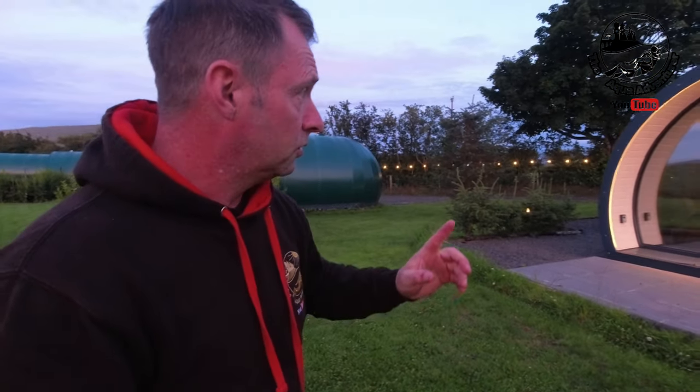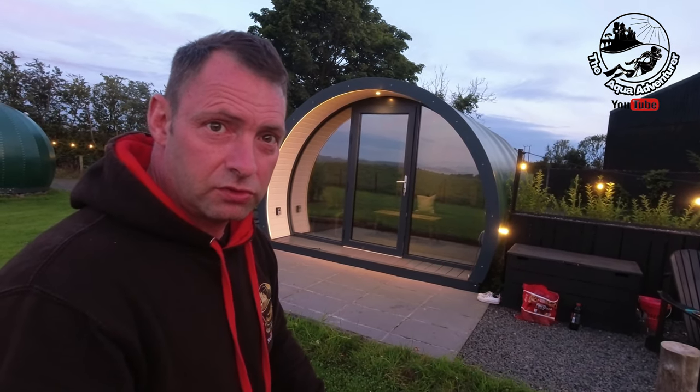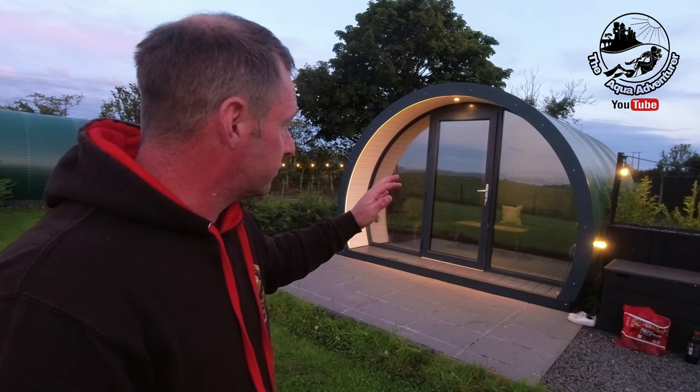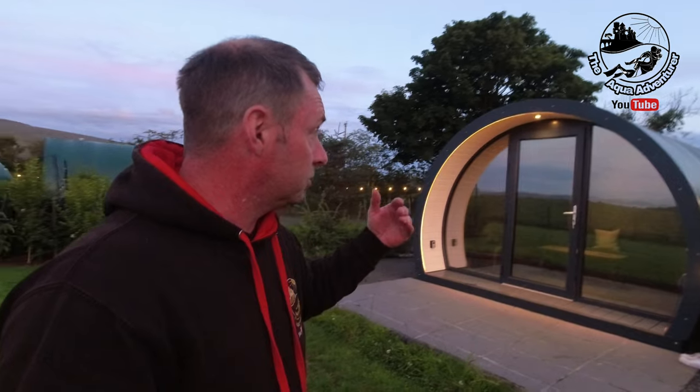It's evening now and the sun's setting. I just want to show you how nice these luxurious glamping pods are — they're lit up superbly with the outdoor lighting. Just look at that. That's privacy glass, so when the lights are on you can't see in but you can see out and admire all the beautiful views.